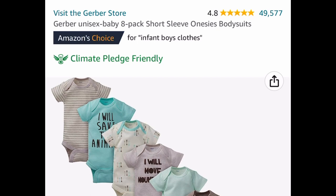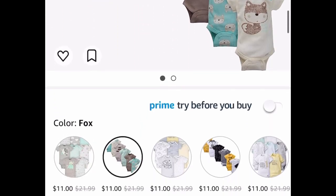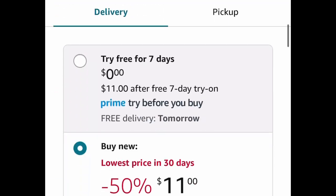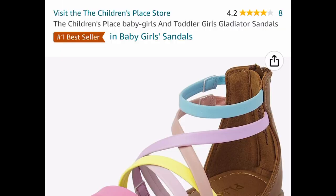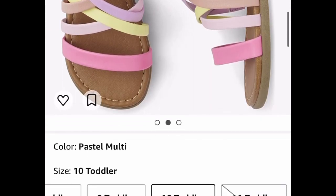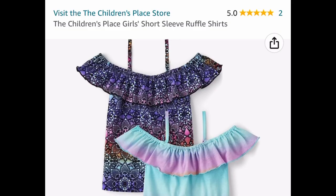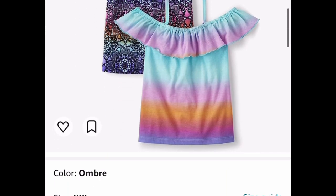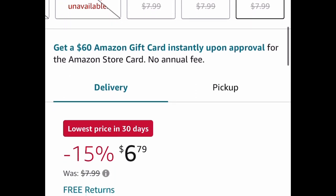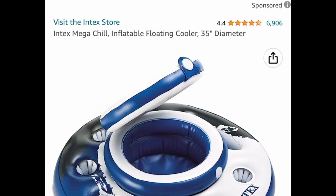Here we have Gerber baby onesies — an eight-pack with great reviews, and the price is only $11. There are different styles to choose from. Next, the Children's Place girls' gladiator sandals are super cute and currently price dropped to $8.98. Also from Children's Place, short sleeve ruffle shirts in a two-pack are price dropped to $6.79.